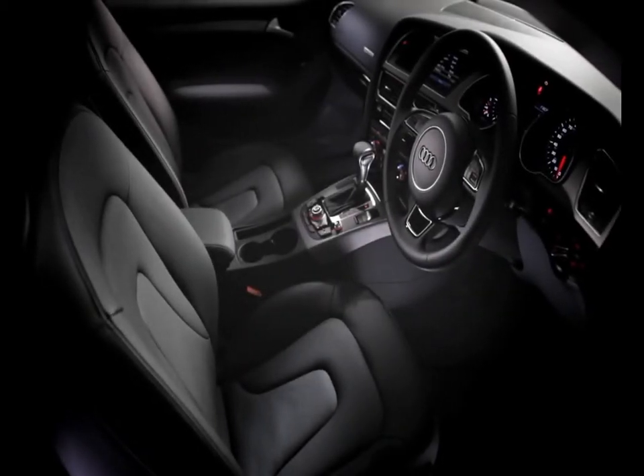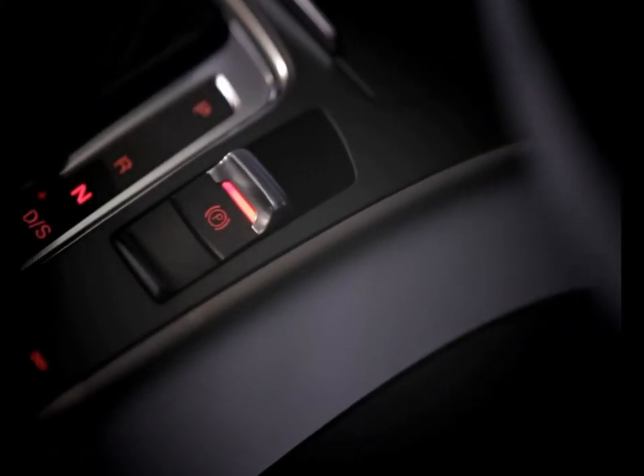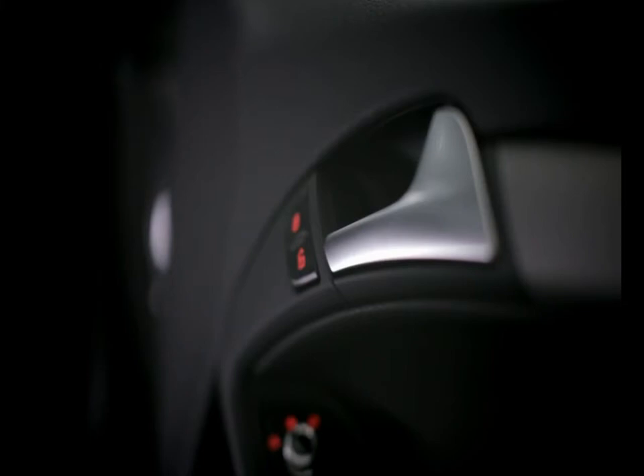The interior is finished to an incredibly high standard, with high-quality materials used throughout. The A5 Coupe is available in a range of trim levels to suit your requirements.